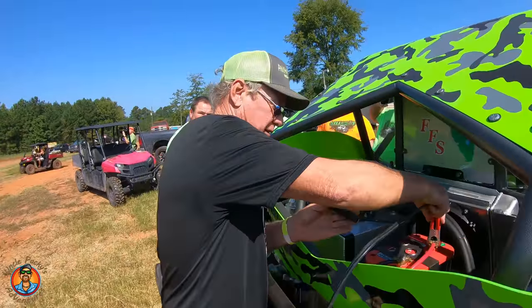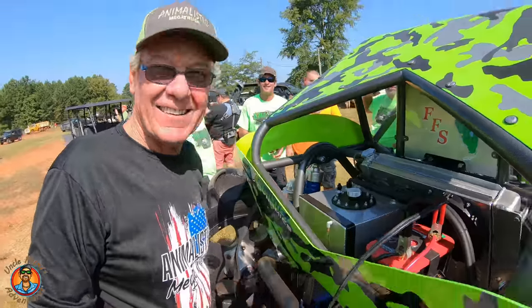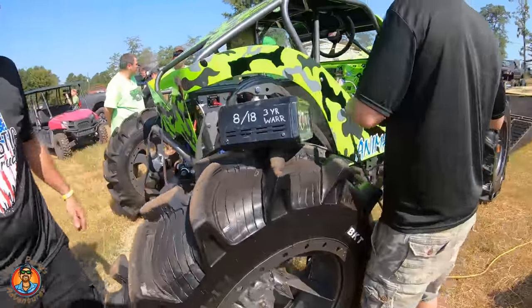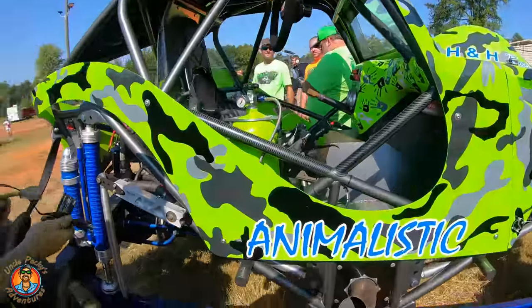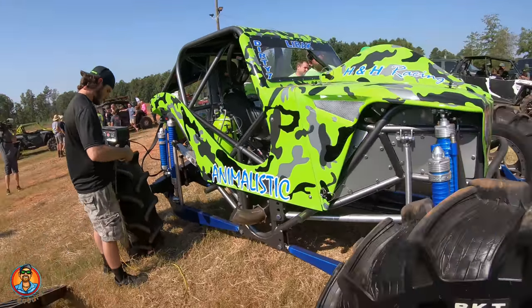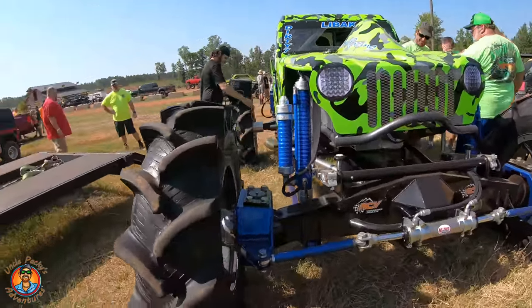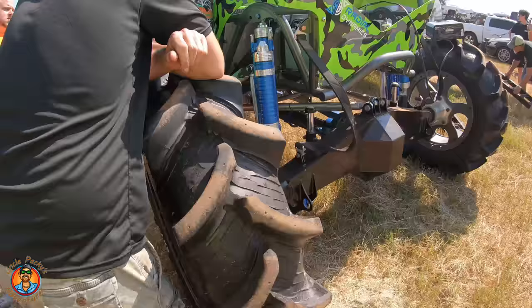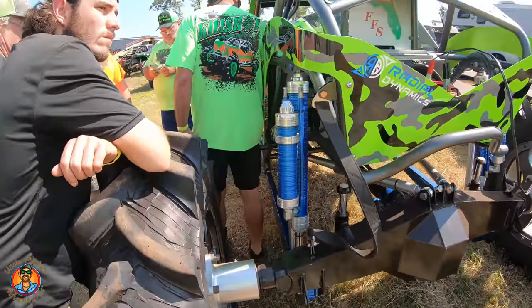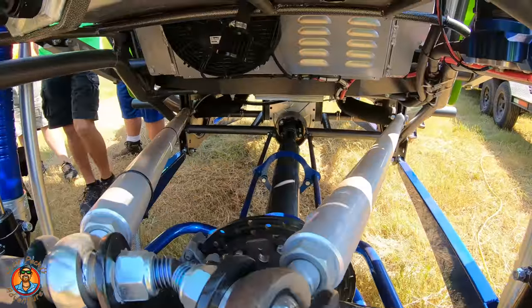Hey buddy, you know where those go? Yeah, I think so. Are you sure? Yeah, pretty sure. All right, I'm going to double check. Just making sure. We got it right up here. All right. Let's do it. We got it.